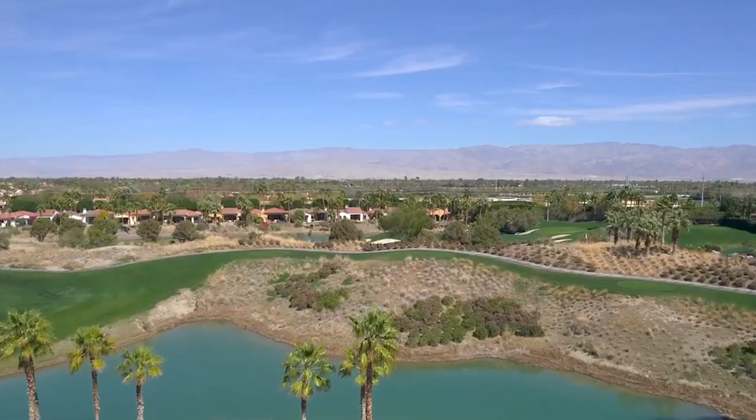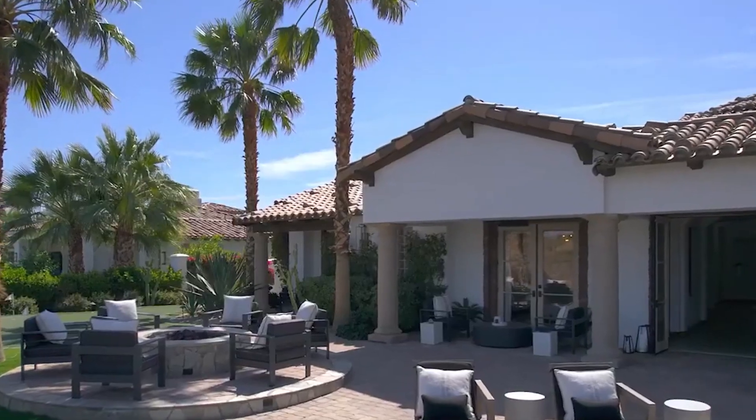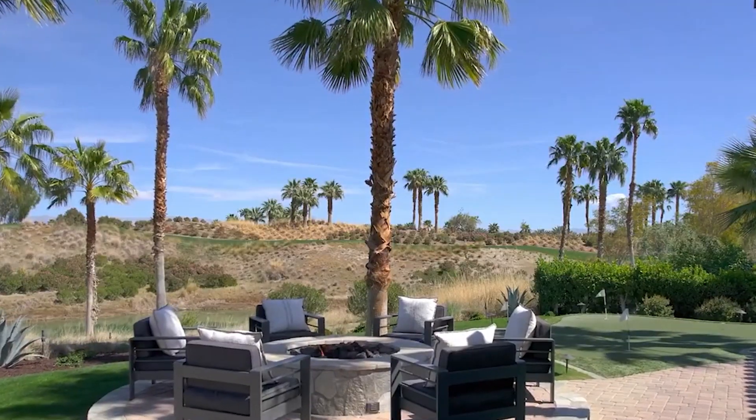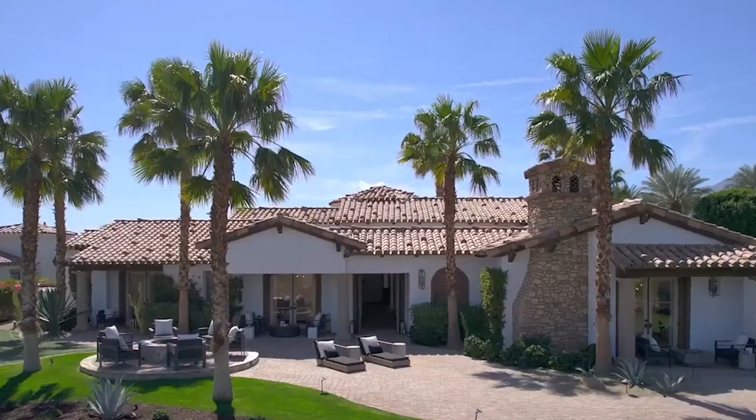This dream hideaway located in La Quinta, California features a total of 4 bedrooms, 5 bathrooms, 4,707 square feet of living space with a price tag of 4.5 million dollars.